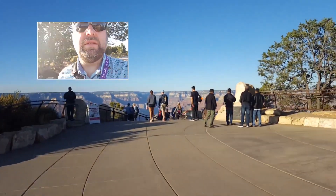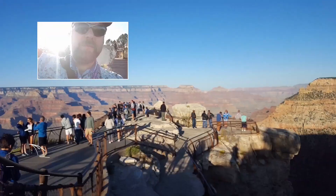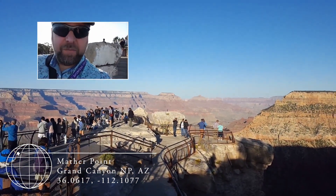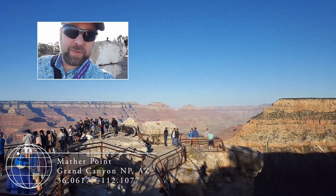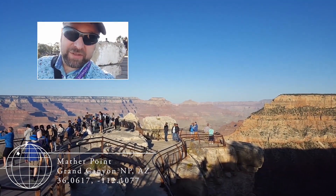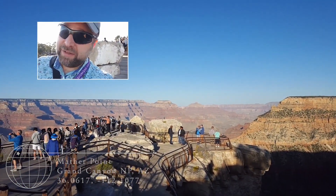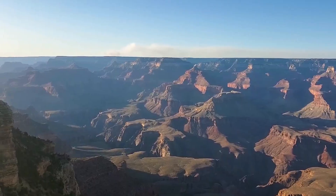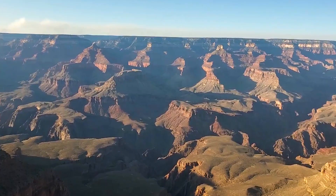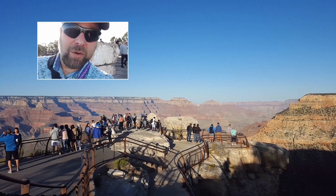I'm guessing this is Mather Point here. I've been to the Grand Canyon before, but I have never been to Mather Point. This place is amazing — what a view. I've never been here near sunset like this. Oh my goodness, it's gorgeous. Wow. I'm not sure what to think. Wow.